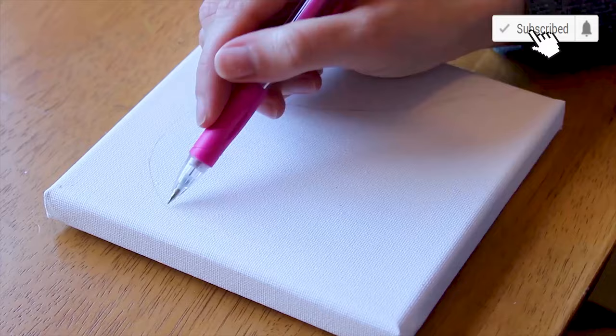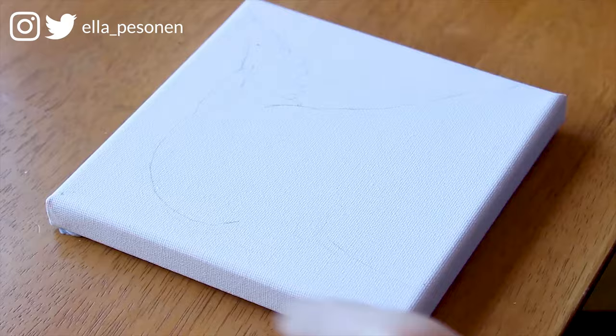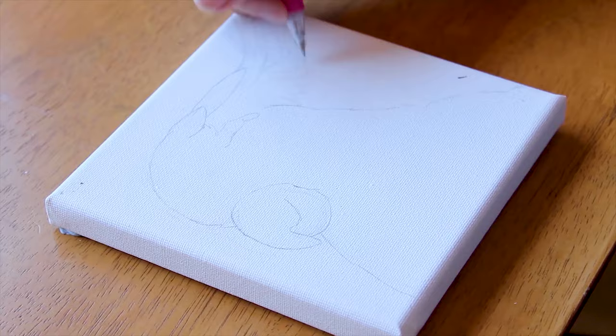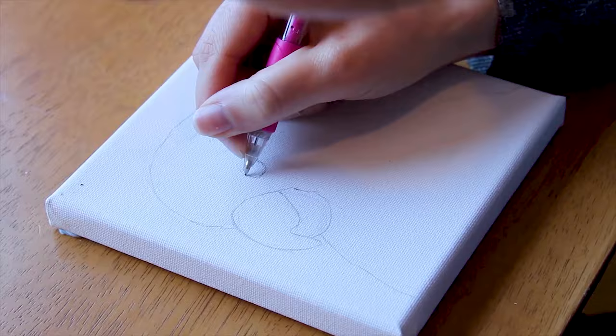Hi guys and welcome back to my channel. Here's the fourth part of my Australian birds painting series and the final 15 by 15 centimeter work. It would not be an accurate collection if there was no cockatoo — whenever I go outside I see one or a hundred of these guys flying around or walking around. They might look cute,